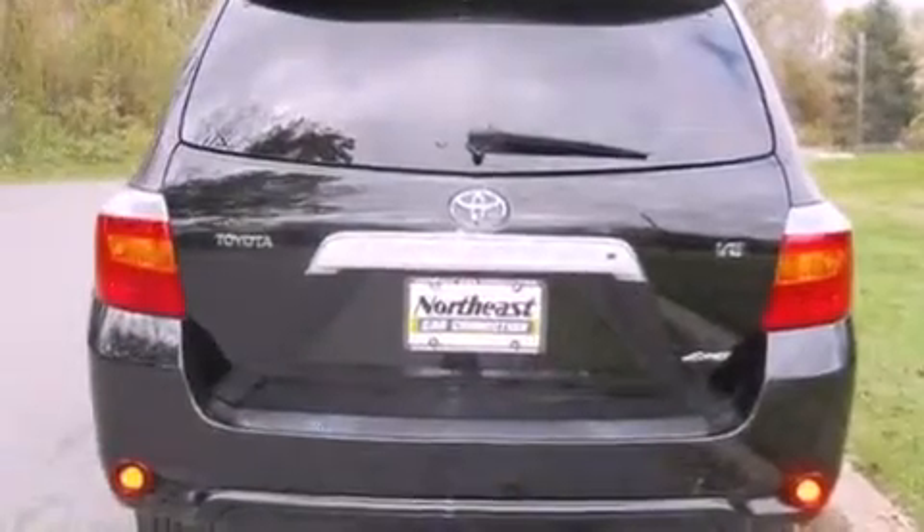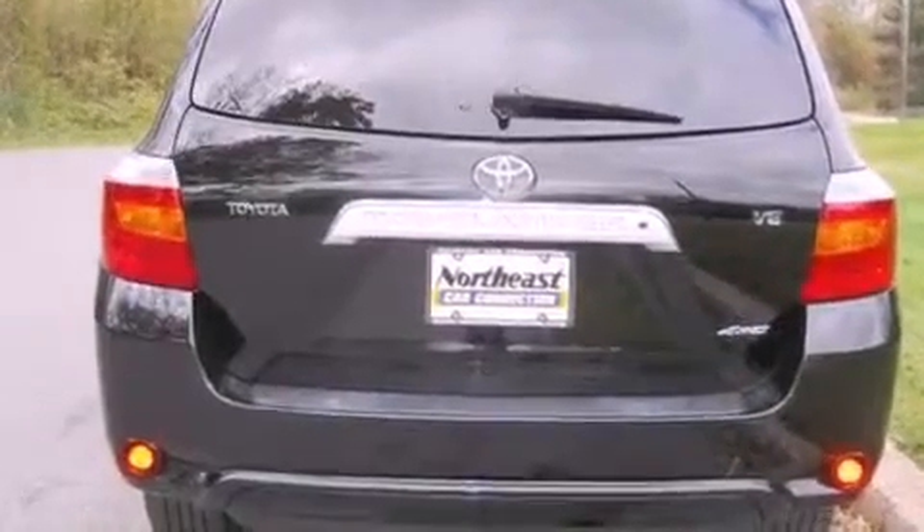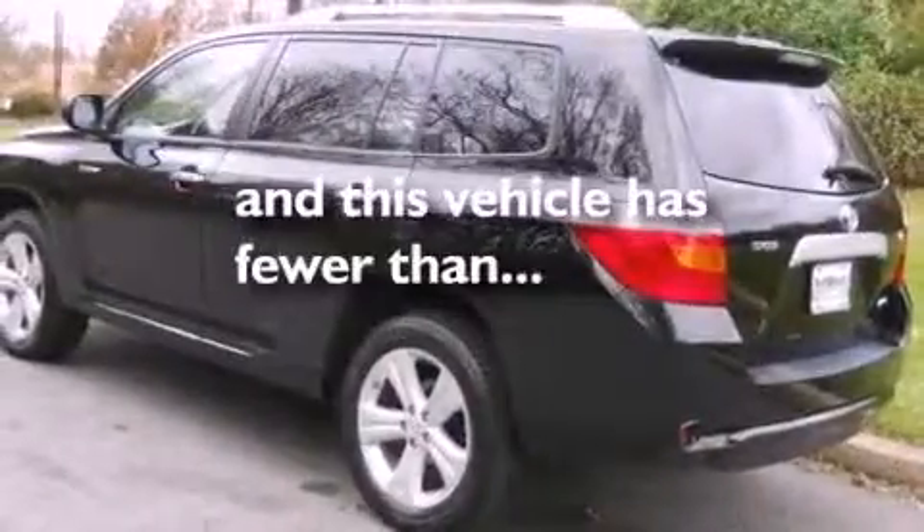Additional features include side impact airbags, a push-button ignition, and this vehicle has less than 45,000 miles.